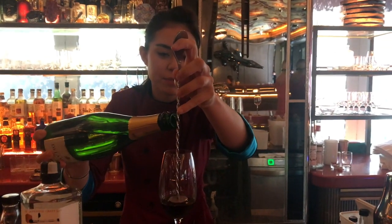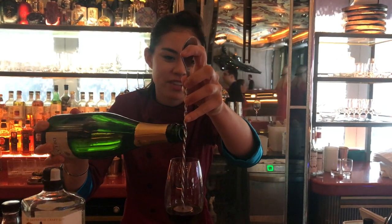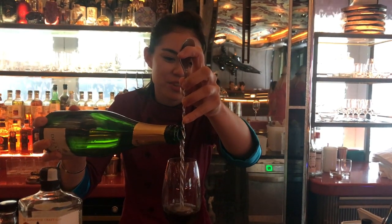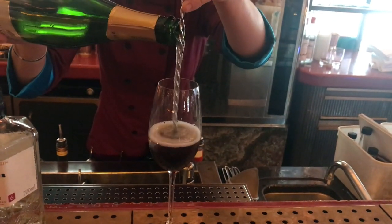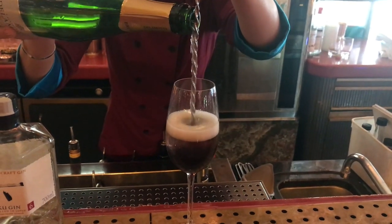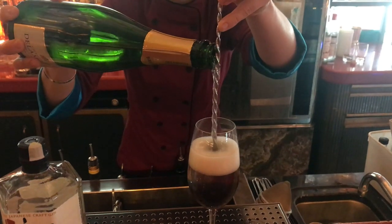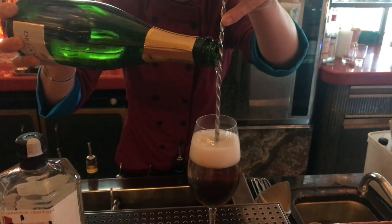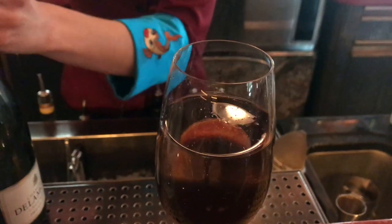So we're going to layer some champagne on the top. Originally the Shrinking Violet No. 1 had Prosecco, but this is the cocktail for the serve so we're going to use champagne instead. The idea behind this drink is that the Shrinking Violet is hiding under the champagne.